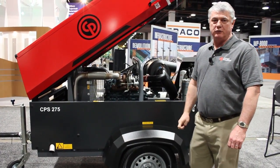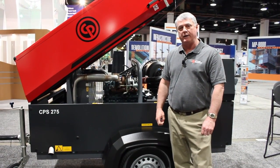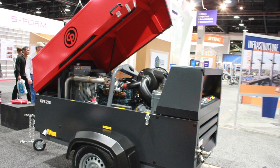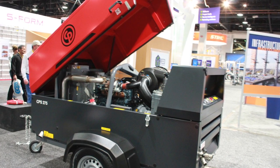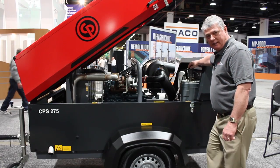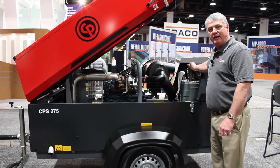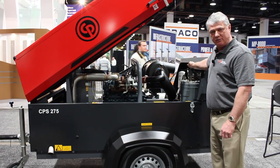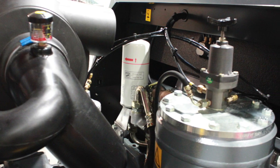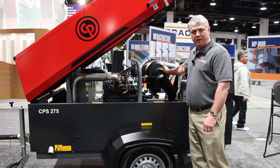This unit features a 3307 Kubota engine rated at 74 horsepower at 2400 RPM. It features one of the more advanced rotary screw compressors in the industry for fuel efficiency and performance. The compressor has an easily adjustable pressure regulator, adjustable from 58 PSI up to 125 PSI. It has a single air filter that services both the engine and the compressor, with a restriction indicator to indicate when it's time to change the filter.